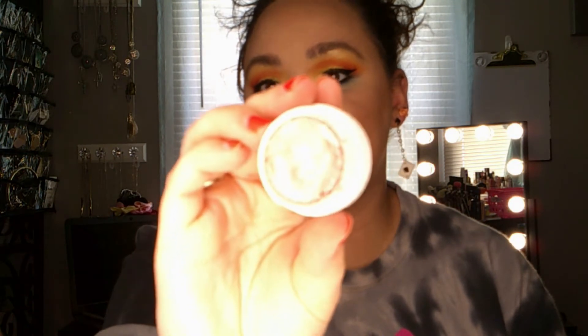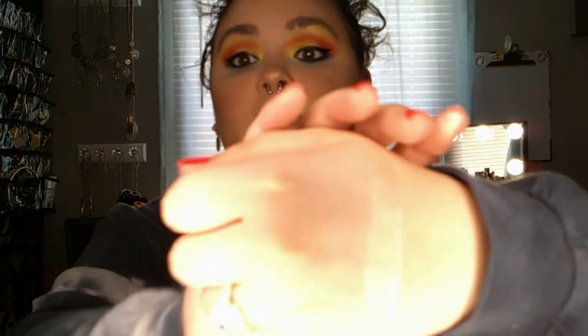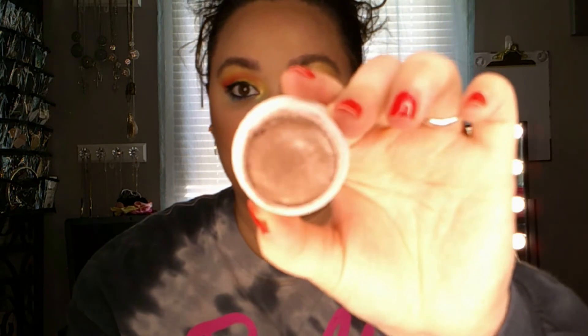My next product is a ColourPop Super Shock Shadow in the shade Falling Up. It's a beautiful pinkish, almost champagne color — it is gorgeous. My goal for this is to hit pan; I don't have any pan in it yet, so once I hit pan I can roll it out.